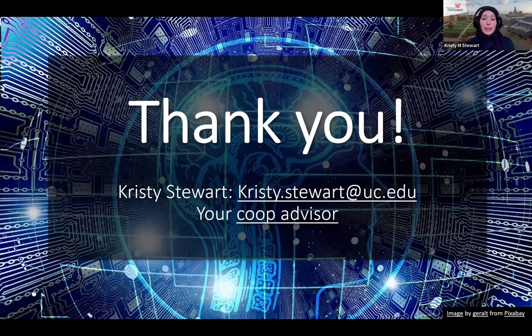That brings me to the end of my slides. Thank you so much for your time. If you'd like my slides — they include links to programs and resources — send me an email at kristy.stuart@uc.edu. For general questions about searching as an international student, feel free to ask me. For questions specific to your major, work with your co-op advisor. For questions about CPT, OPT, and all immigration-related matters, work with UC International.